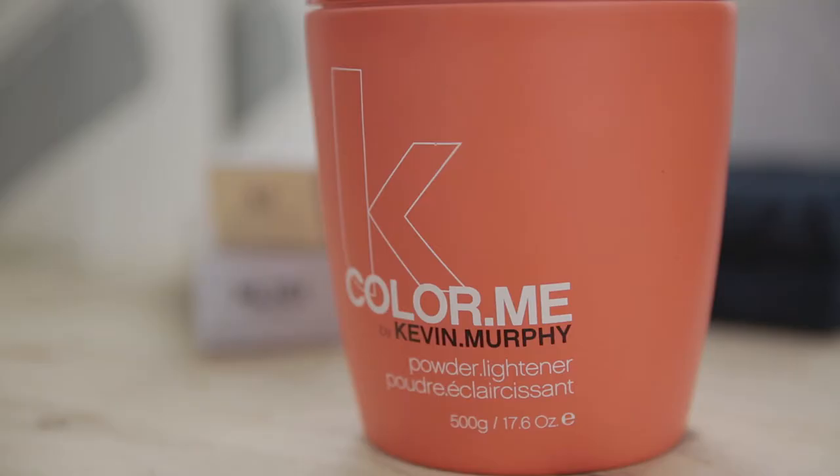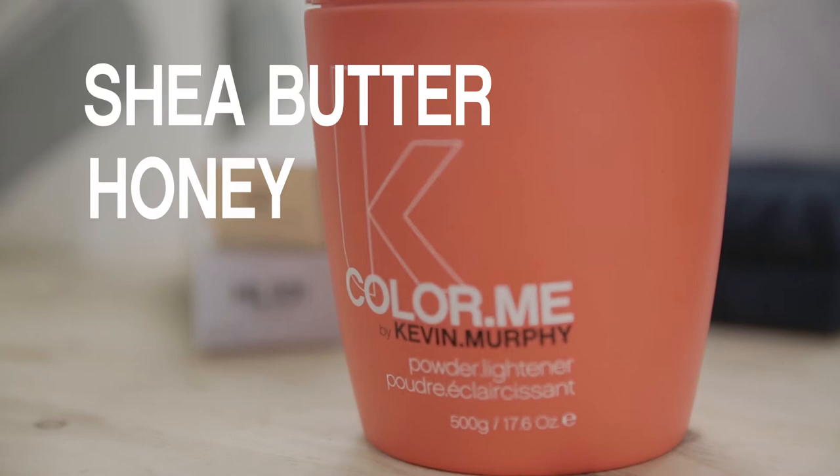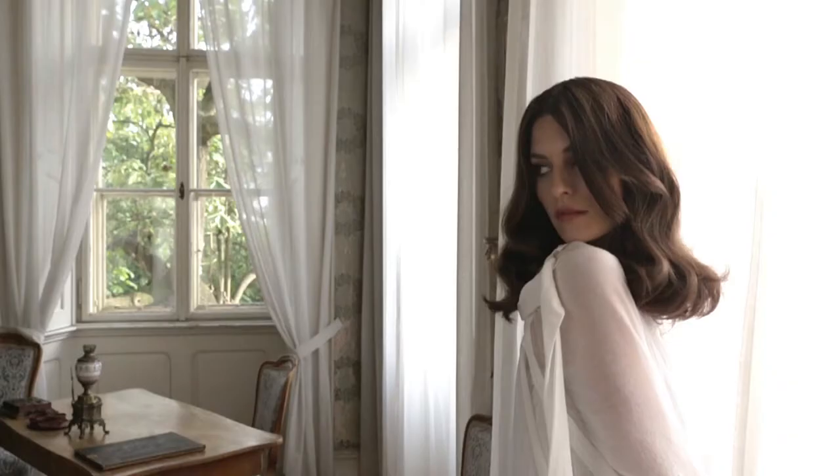What goes inside the tube is just as important as the color that it creates. The choices we made were ammonia-free, PPD-free, with naturally derived ingredients like shea butter, honey, aloe vera, and pomegranate. And these are the choices that we make.